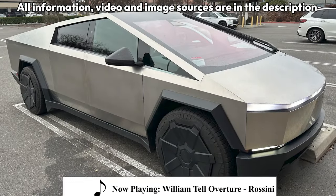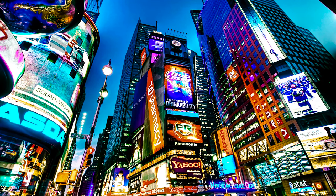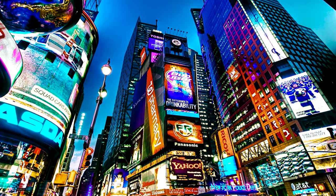Recently, Tesla released this… thing. The Cybertruck really leans into the Blade Runner Cyberpunk aesthetic, for better or for worse.